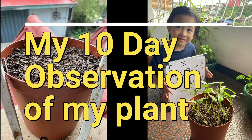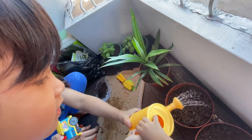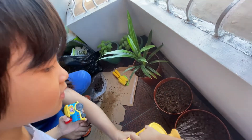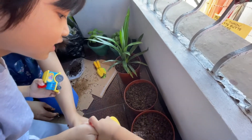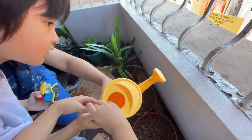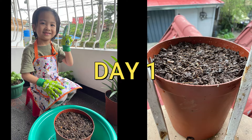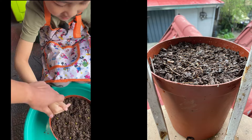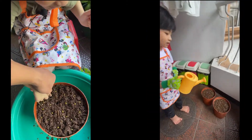My day-by-day observation of the plantings. Day 1: Plant the seedlings into the soil.